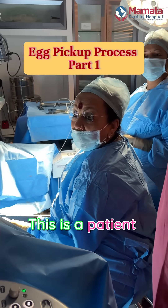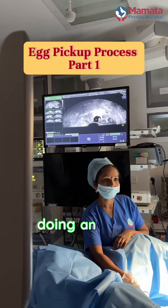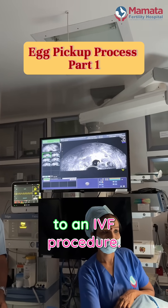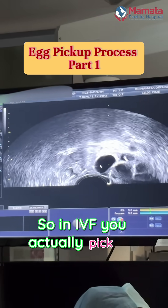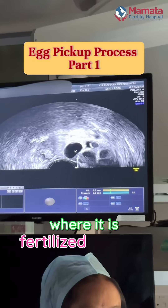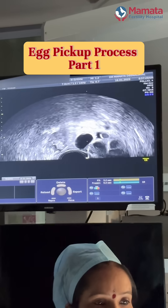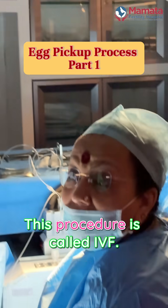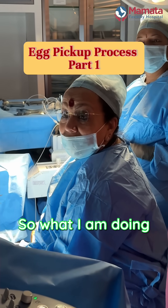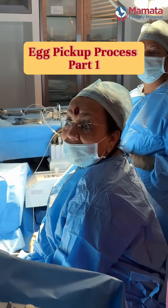This is a patient who has bilateral blocked tubes, and for her we are doing an egg pickup procedure, which is a preliminary to an IVF procedure. In IVF, you actually pick up the eggs from the follicles and hand it over to the lab where it is fertilized with the husband's sperm, embryos are made, and transferred back into the uterus. This procedure is called IVF. So the first part of the IVF procedure is that we pick up the eggs — what I am doing just now is an egg pickup for an IVF cycle.